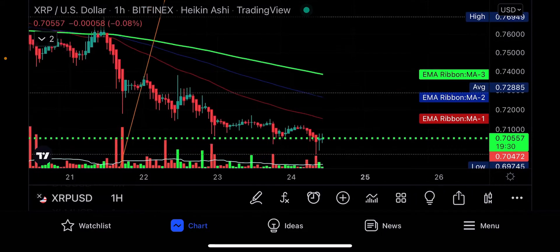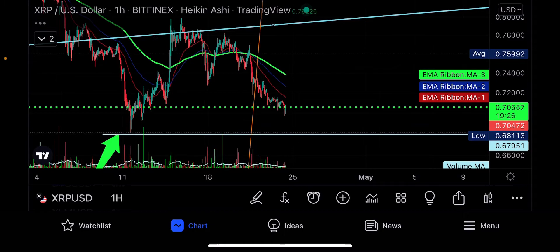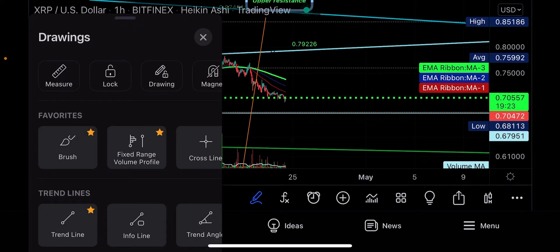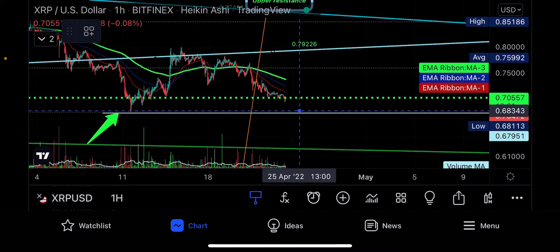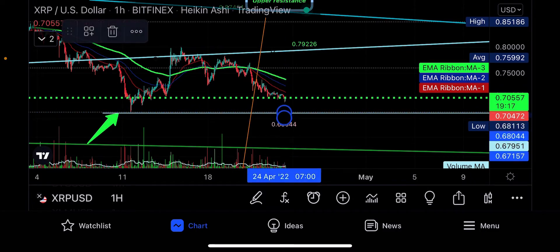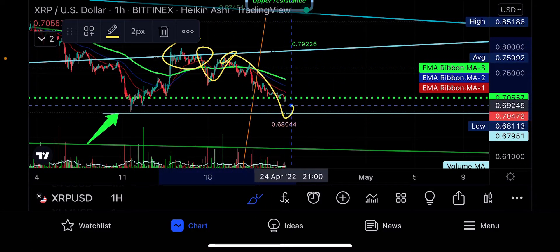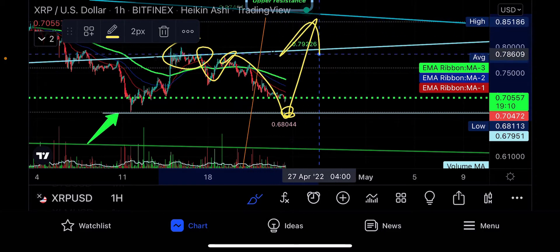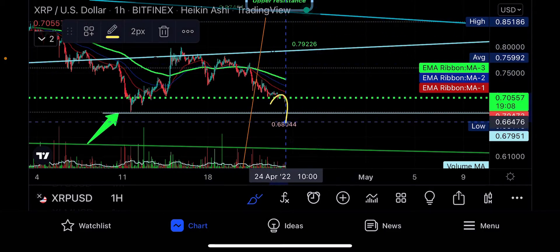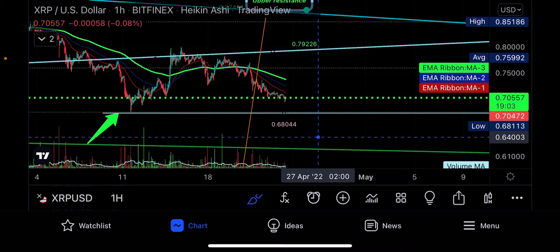Zooming in a bit closer, you can see we've gotten rejected and are now coming all the way down — like we've been telling you the last couple of days. Where that green arrow is, we were saying we were coming back down to double-tap. After we got rejected up here, came down and got rejected again, we said you have to come down here before you can try to make any push up — or you're just going to fall through and come back down to 61 cents. That's what's looking like right now. Like, subscribe and share — peace and love until our next update.